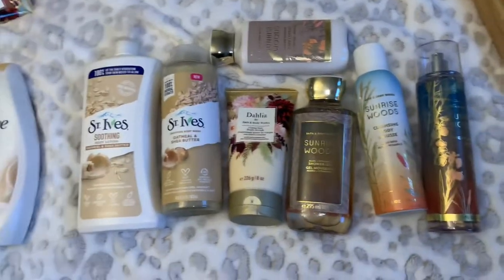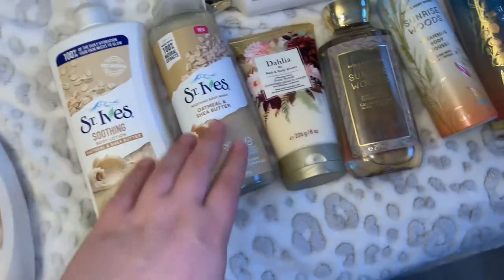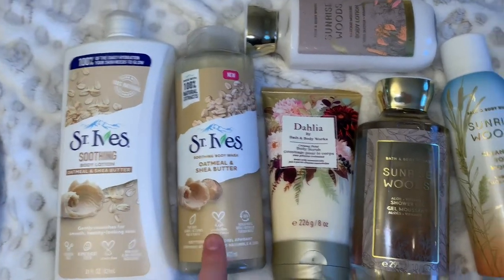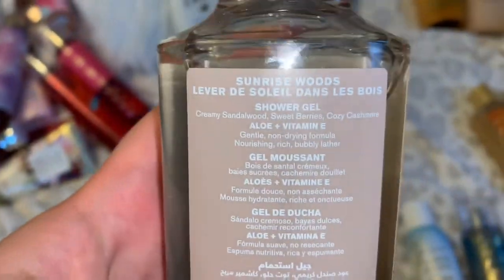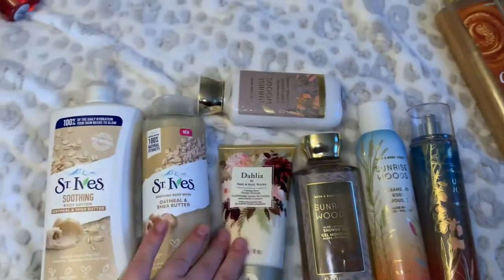Next we have the slightly sweet shea butter routine. In the shower we have two body wash options we'll probably mix: the St. Ives Soothing body wash in oatmeal and shea butter — a warm, calming, comforting scent — and the Sunrise Woods shower gel, with notes of creamy sandalwood, sweet berries, and cozy cashmere. We're also going in with the Dahlia Creamy Petal body scrub, and we could use the foam cleansing mousse as a shaving cream.